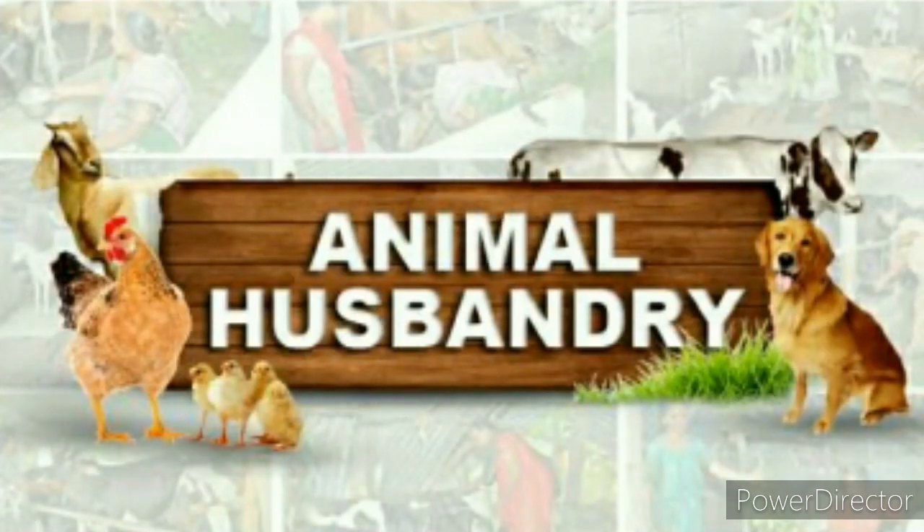Now let's move to our next topic, which is animal husbandry. Animals reared at home or in farms have to be provided with proper food, shelter, and care. When this is done on a large scale, it is called animal husbandry.